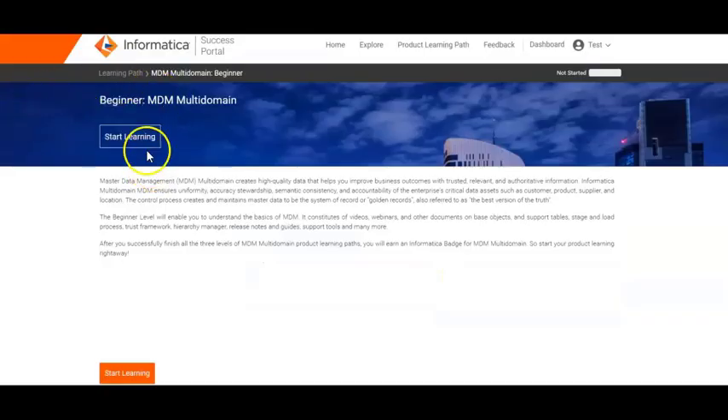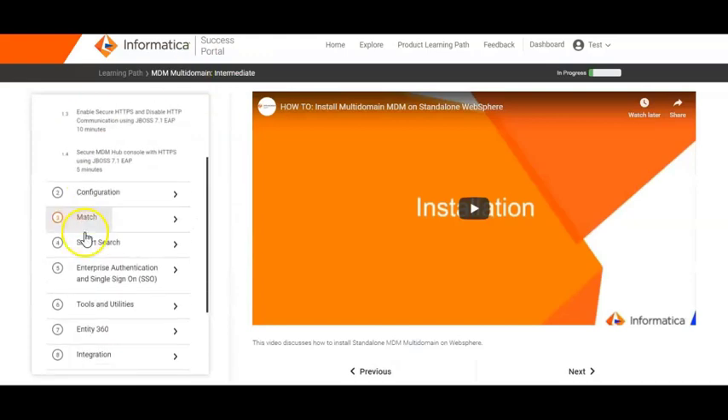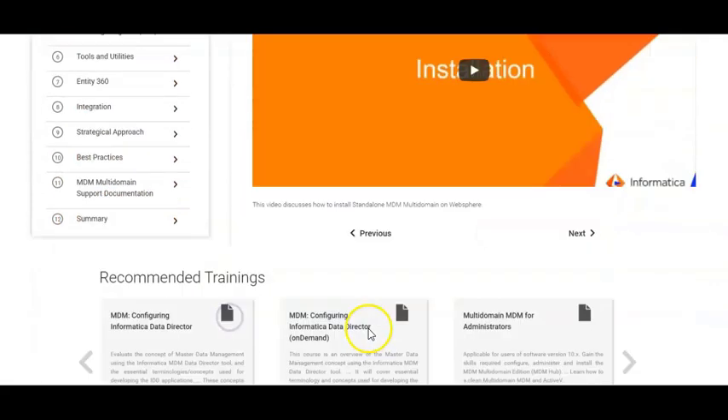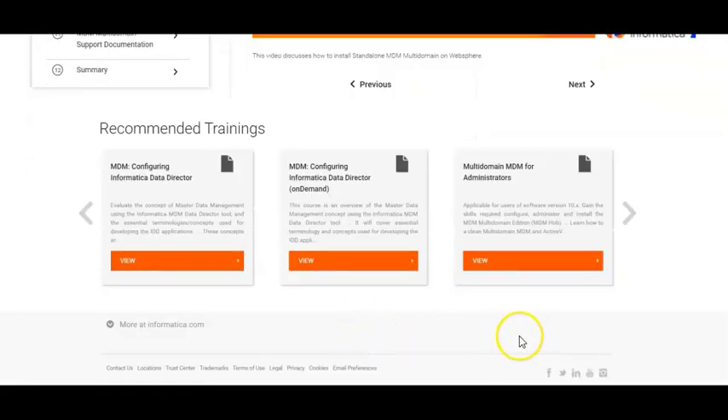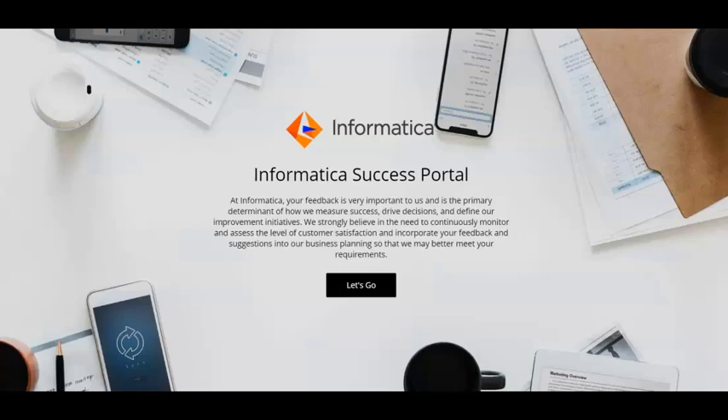Explore these sections to review a rich repository of webinars, tech talks, videos, data sheets, best practices, and so much more. You will also see the trainings recommended to you below the product learning paths. And finally, we would love to hear from you — share your feedback using this section. Thank you for watching this video.